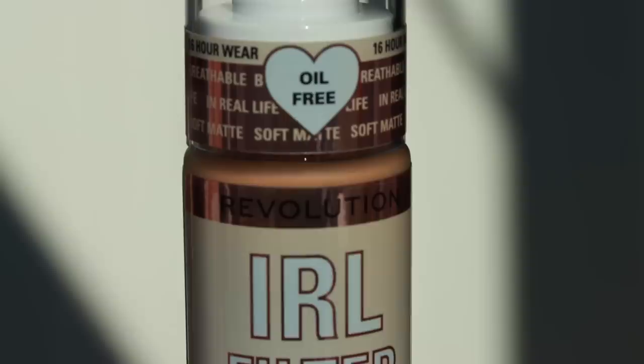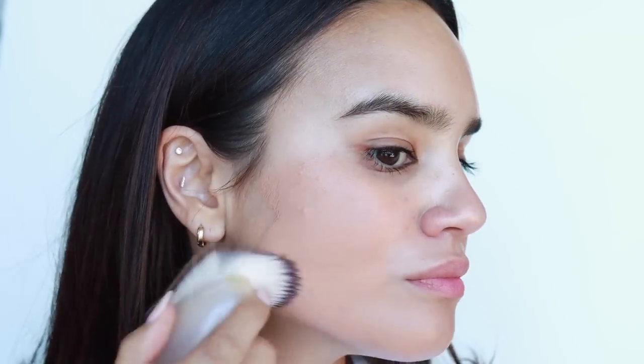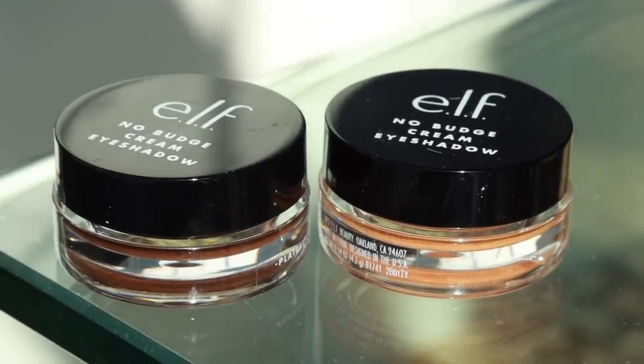Next up we have the Revolution IRL Filter Foundation. Revolution as a whole is definitely a brand that catches my attention — I feel like I'm pretty consistently impressed with the products I try from them. The IRL foundation is definitely more of a soft satin matte finish on my skin. The formula does tend to get a little more dewy the longer you wear it, so it doesn't stay that matte past an hour, but you can easily switch that up with a dewy setting spray or primer. Overall I really like this — it has a nice soft blurring effect on the skin.